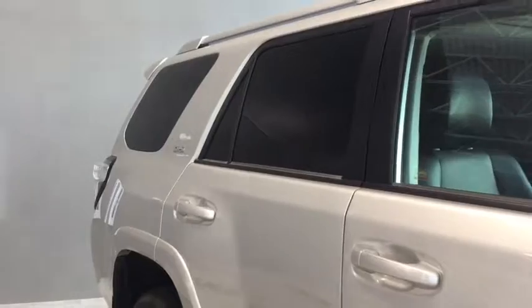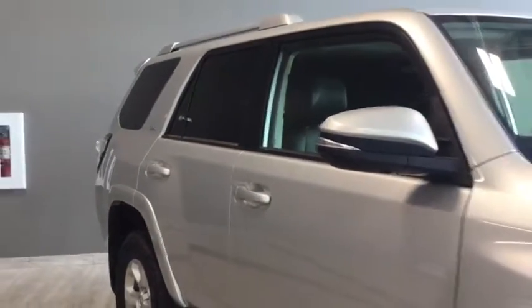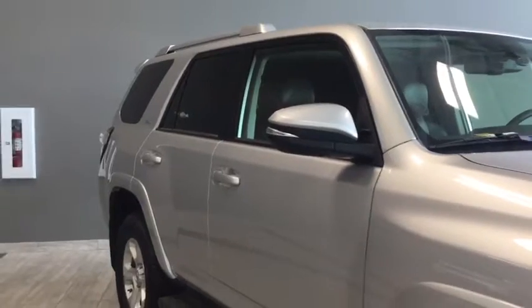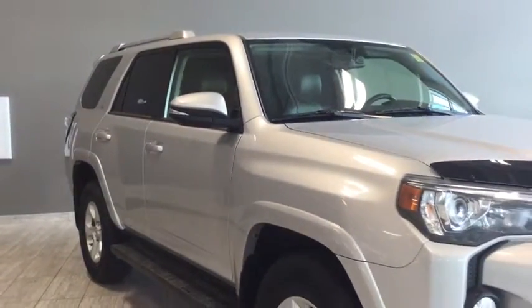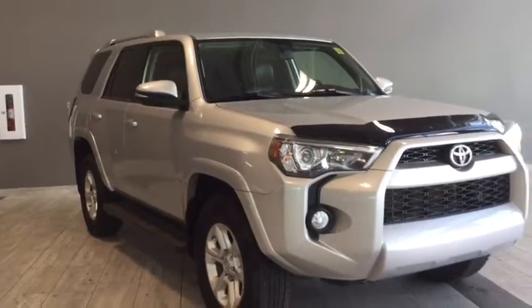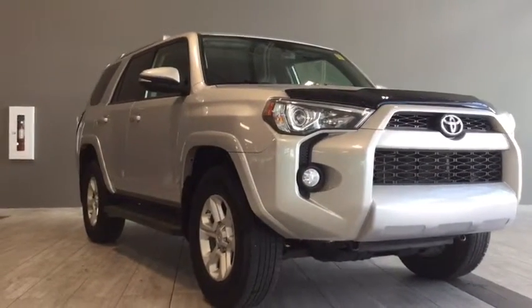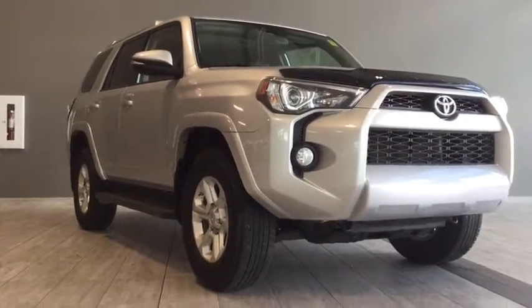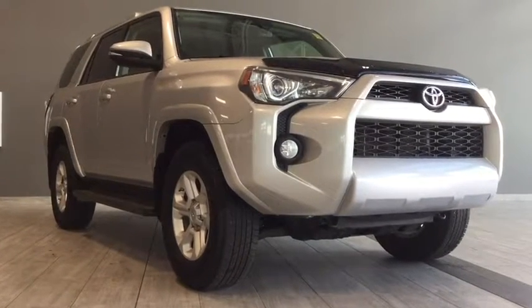Giving you one last look at your 2014 Toyota 4Runner SR5 — you can see there is a bit of tint on the rear windows which gives your cargo and passengers a little bit of privacy. It's really great to drive, so come on in and take it for a test drive. We're easy to find, here on the corner of 137th Avenue and St. Albert Trail at Toyota Northwest Edmonton. My name is Elisa — thank you so much for taking this walk around with me, and until we see you, drive safe.